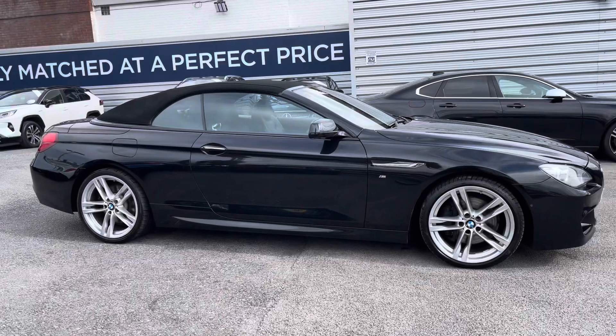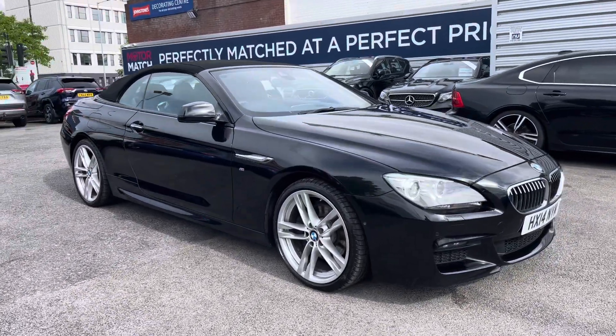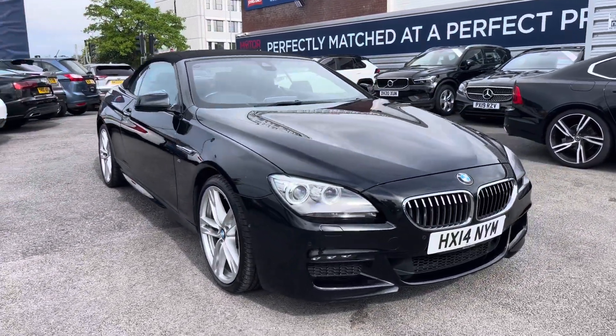Hi, my name is Daniel here at Motormatch Stockport and I'm going to be taking you around this approved used vehicle. Here we have this beautiful BMW 6 Series 3.0L 640D M Sport Auto.